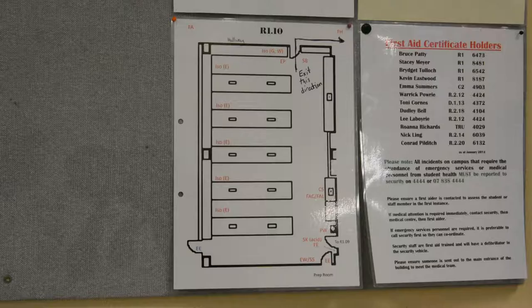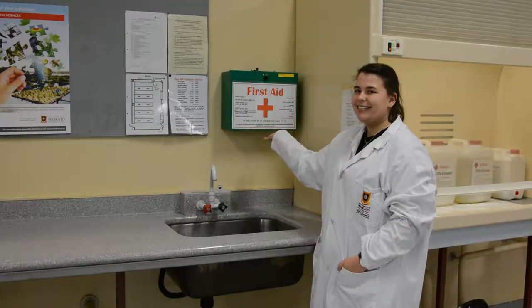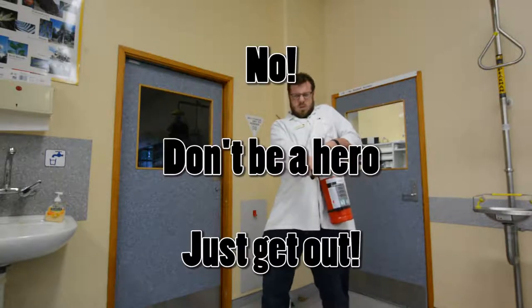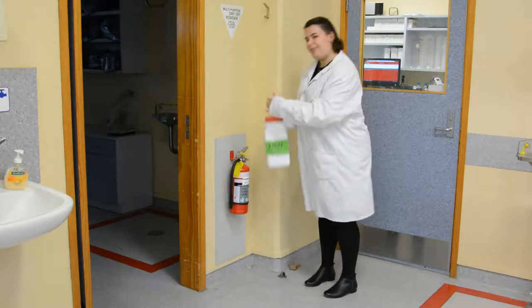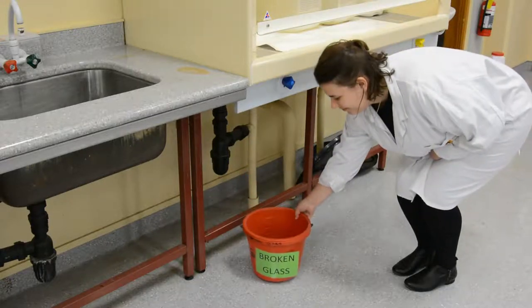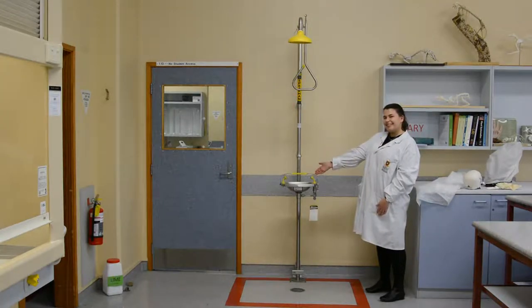There is safety equipment in this lab that you should be aware of. Here is a lab floor plan showing their locations: a first aid kit, a fire extinguisher, a lime container to neutralize acid spills, a sand bucket for spill containment, the broken glassware bucket, a safety shower, and an eyewash station.